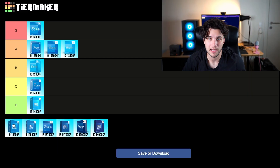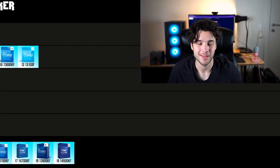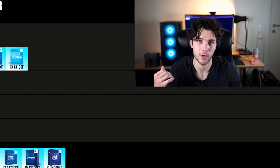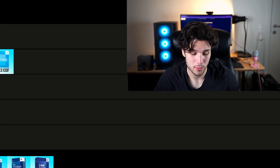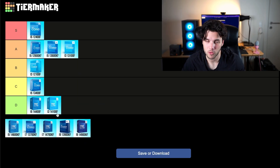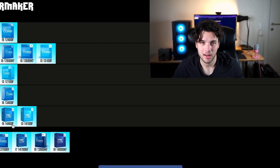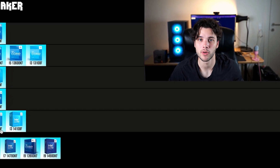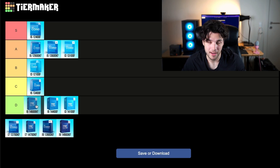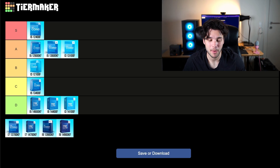Next, the i5-14400F is terrible value at $200. If you're going to spend $200, just get the 13600KF for $30 more, or go cheaper with the 12600KF or Ryzen 5 7600. The 14400F is basically the same as the 13400F for about $40 more, so it's going into my D tier. And the same goes for the i5-14600KF at $292 — you're spending about $60 more than the 13600KF for basically the same gaming performance.